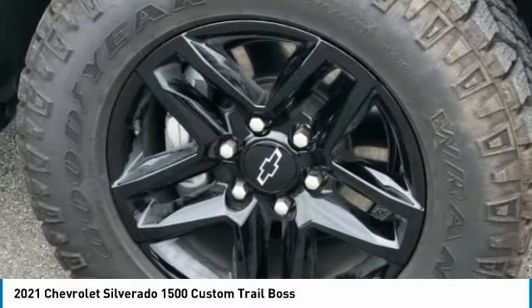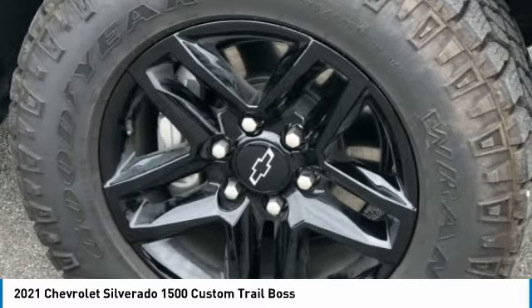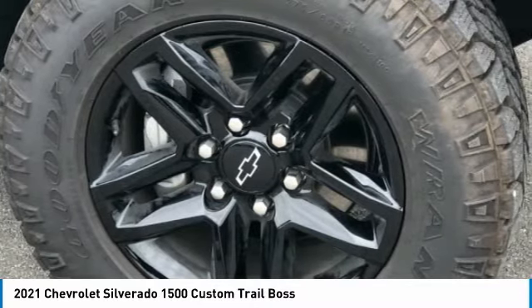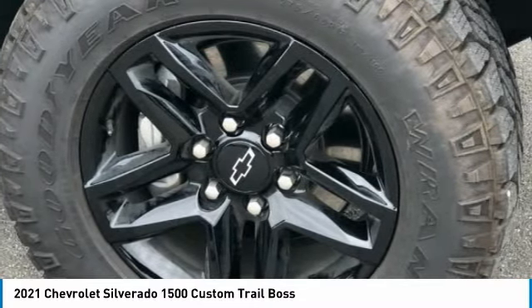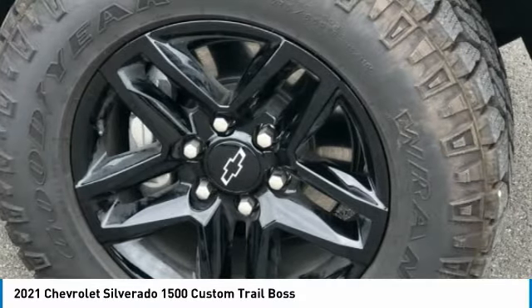4-Wheel Disc Brakes, ABS Brakes, Air Conditioning, Alloy Wheels, AM/FM Radio, SiriusXM, Apple CarPlay/Android Auto, Auto-Locking Rear Differential, Bluetooth for Phone, Brake Assist.